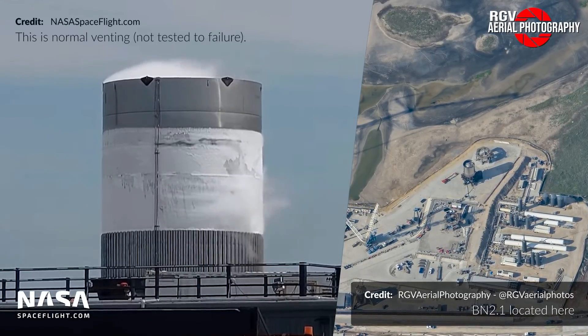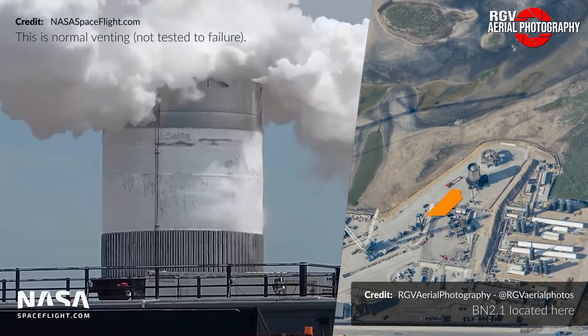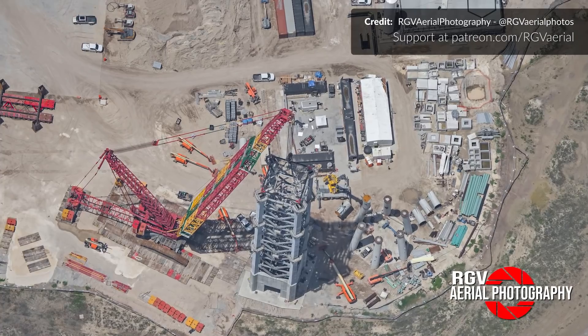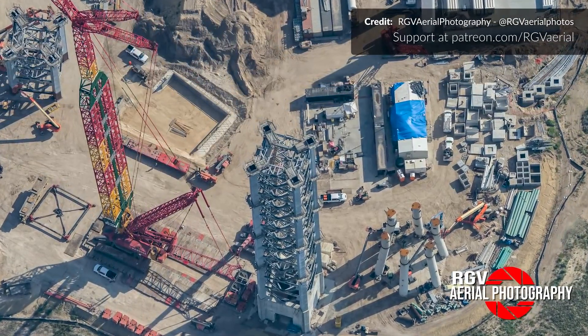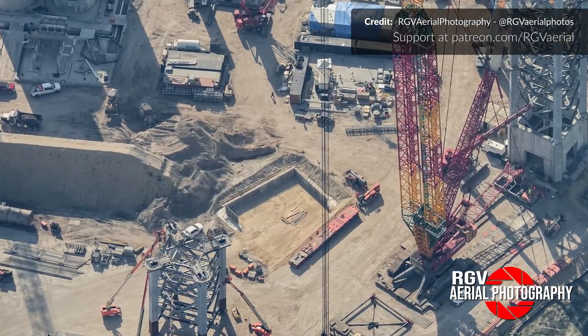The test tank known as BN 2.1 had another run this week and the test seemed to proceed through its various stages uneventfully, which is a good sign. Back over near the launch tower, a new foundation for an unknown structure is in progress. We've got no idea what this is for but we'll be keeping a close eye on that.